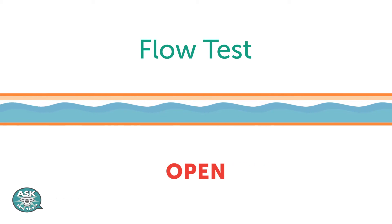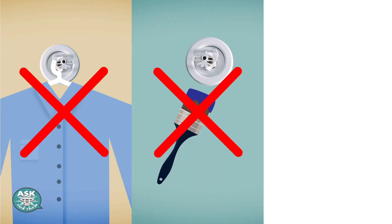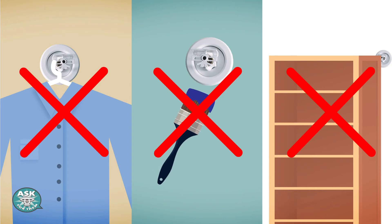Or have a sprinkler contractor do it for you. Never hang anything on the sprinklers or paint over them, and be sure that there is nothing such as furniture blocking the sprinkler spray.